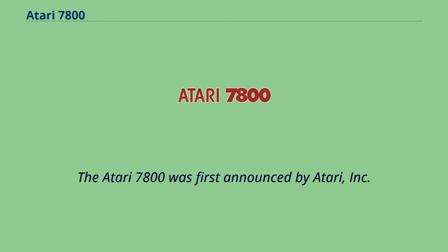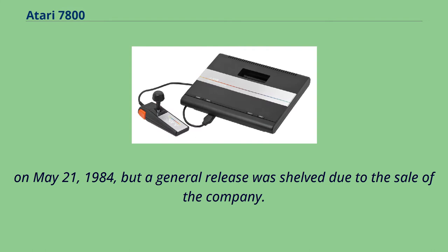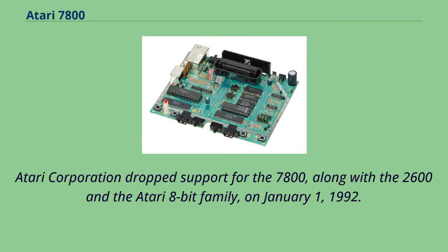The Atari 7800 was first announced by Atari Inc. on May 21, 1984, but a general release was shelved due to the sale of the company. Atari Corporation dropped support for the 7800, along with the 2600 and the Atari 8-bit family, on January 1, 1992.